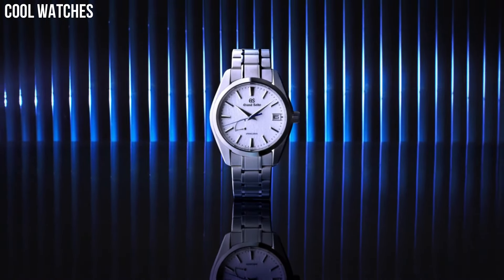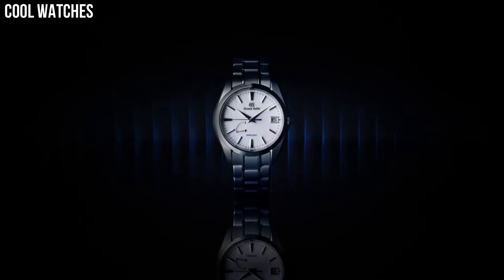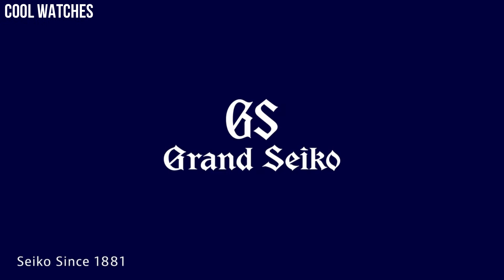Item shape: round. Dial window material type: anti-reflective sapphire. Display type: analog. Clasp: deployment clasp. Case material: high-intensity titanium.